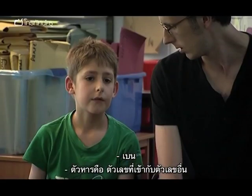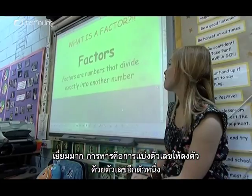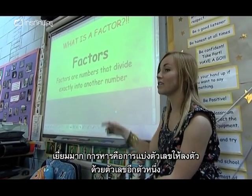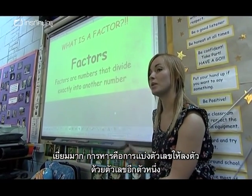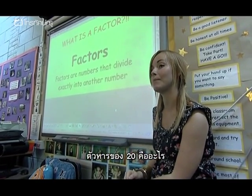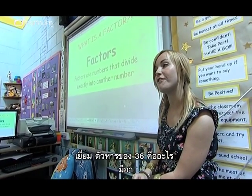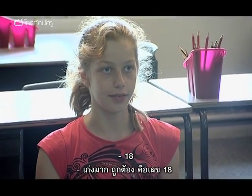Ben? Factors are where numbers fit into another number. Fantastic! Factors are numbers that divide exactly into another number. So who can give me a factor of 20? Ten. Fantastic! Who can give me a factor of 36 — a number that fits into 36? Mia? 18. Good girl, absolutely, 18.